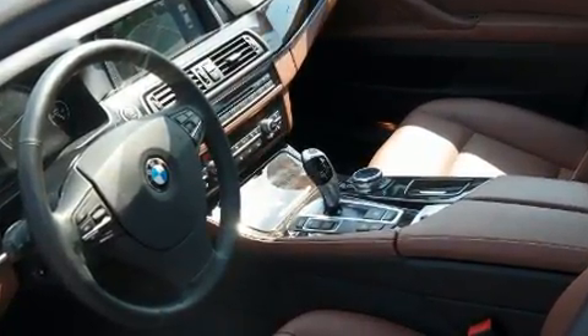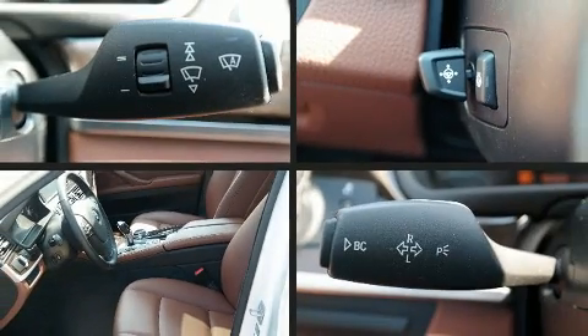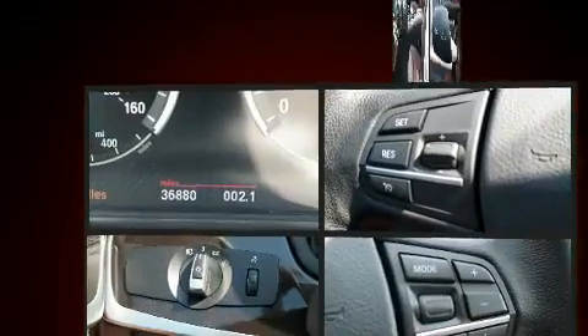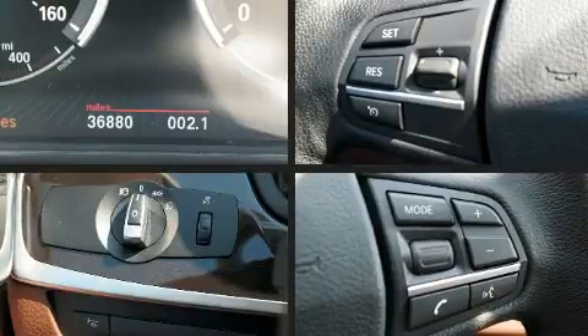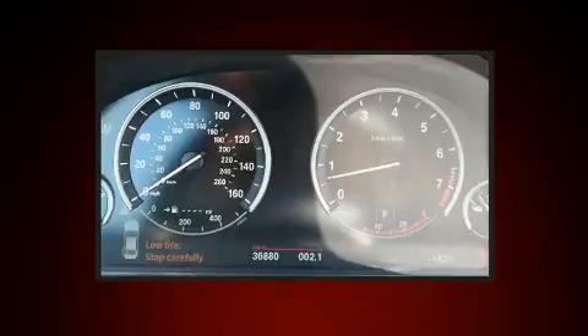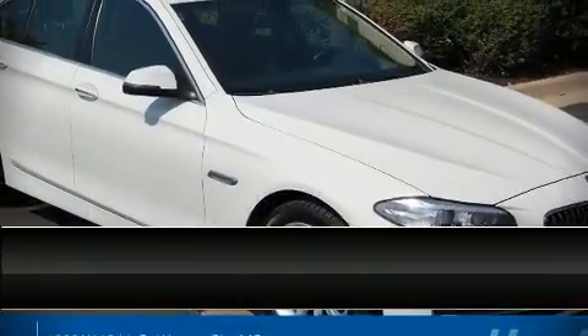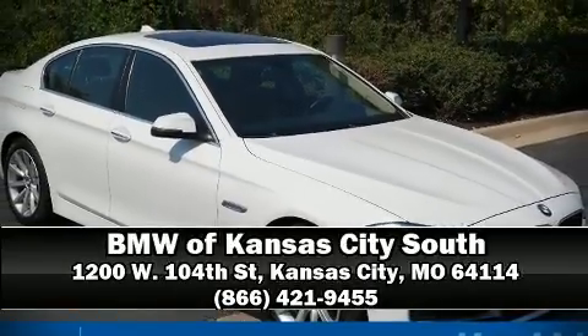The unique heads-up display projects vehicle information onto the windshield, including speed, gear selection, and engine speed — drivers benefit by not having to take their eyes off the road. Sophisticated all-wheel drive technology maintains a firm grip on the road. Please don't hesitate to give us a call.